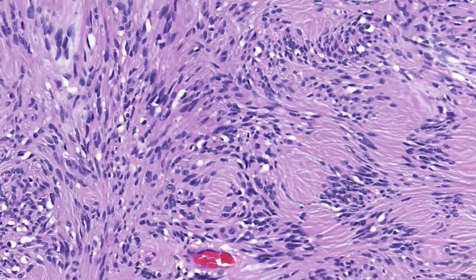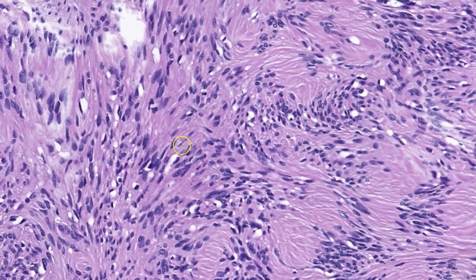Moving to higher power, there is some variability in the size of these spindle cells and a little bit of the shape. Some are a little larger and plumper, while others are smaller and thinner. But they all have the same nuclear features, which is this powdery chromatin and central punctate nucleolus. You can also appreciate in many of these cells that they are tapered on one end — this end is more tapered and this end is more blunt.